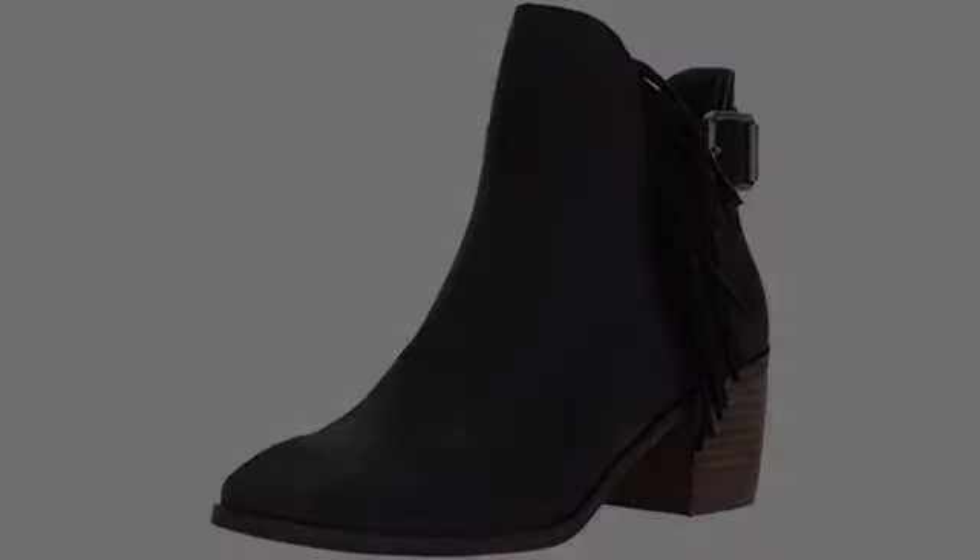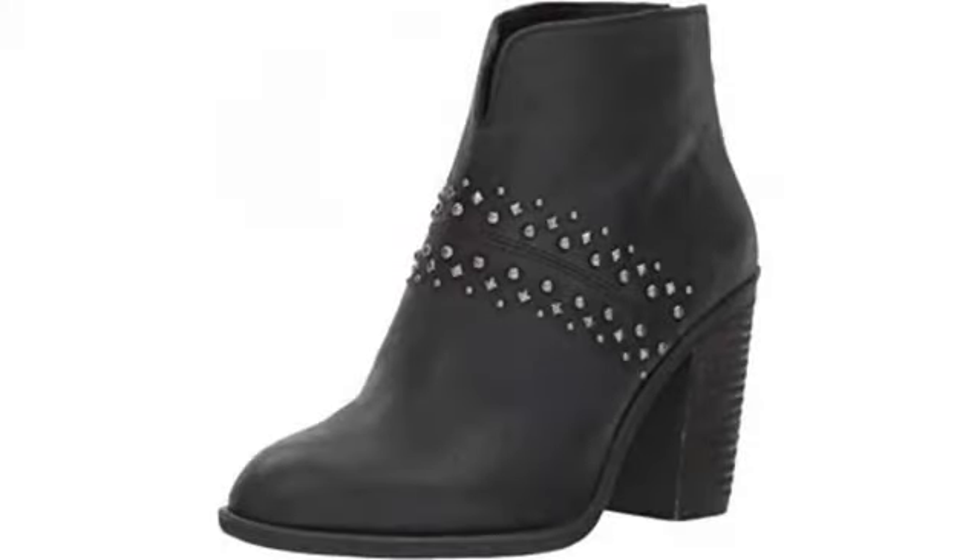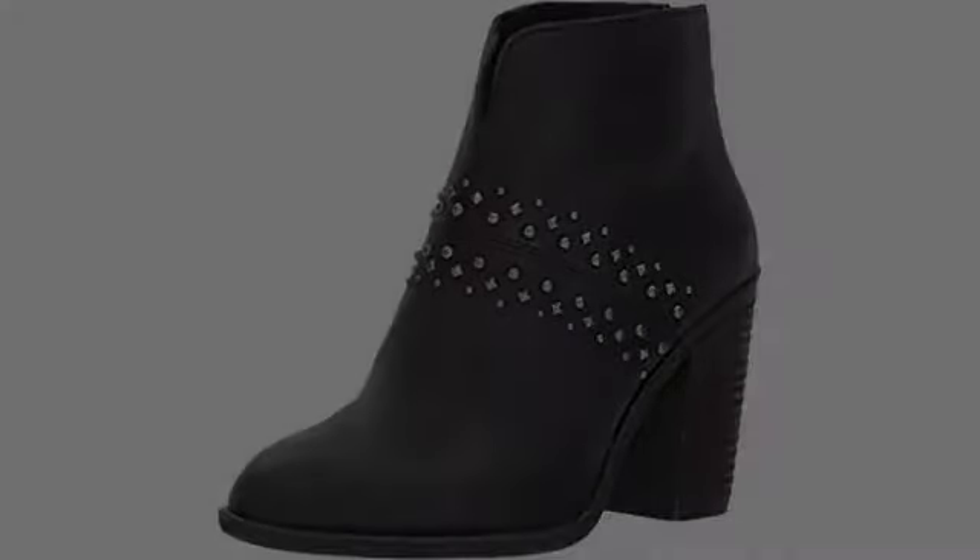Update: I've been wearing these in rain and some snow for about two months now and thought I'd share an updated photo. Love these boots.